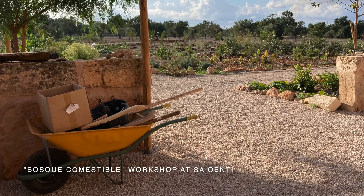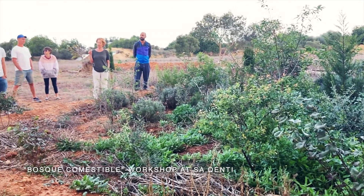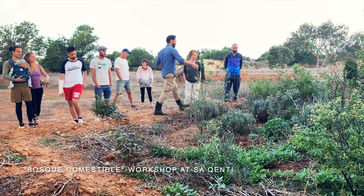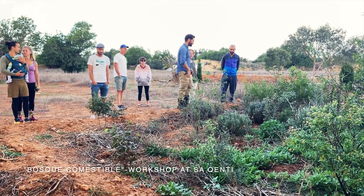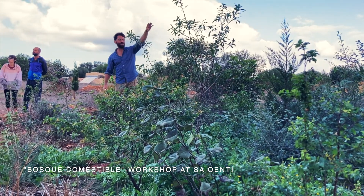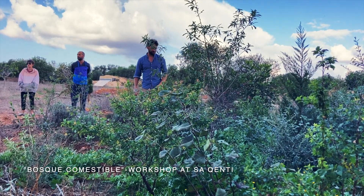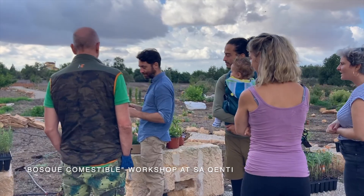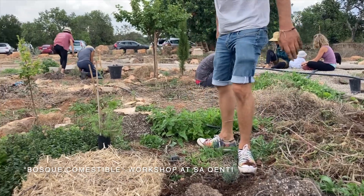Sa Qenti is a really cool project. They already have an established food forest which is about three years old, and it helped a lot for me to see how fast plants can actually grow in this climate and which trees can be well combined together. They also have a Miyawaki forest, which is an afforestation method I will talk about soon, and which I also want to implement on this property. It was really great to see what they're doing and it has been a great inspiration for me. I'll put the link to Sa Qenti in the description below.